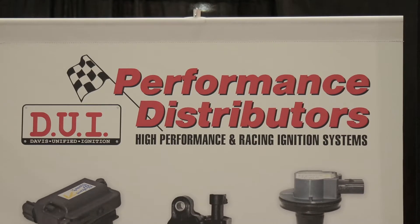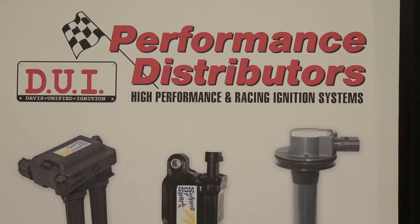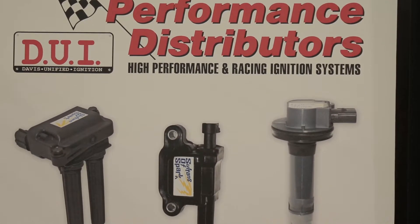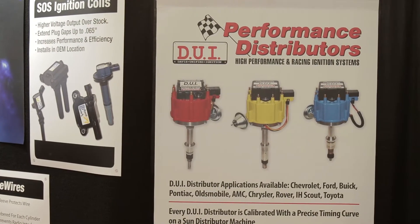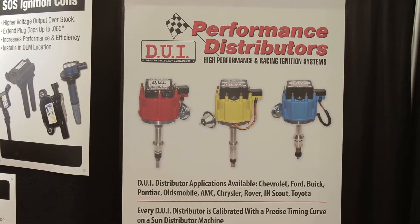That's correct. We engineer a lot of ignition products that will increase performance, add more spark to the combustion chamber for better performance, horsepower, torque, fuel mileage — just for all applications.